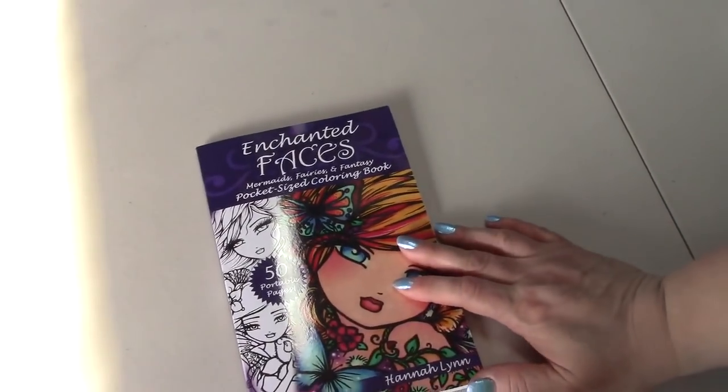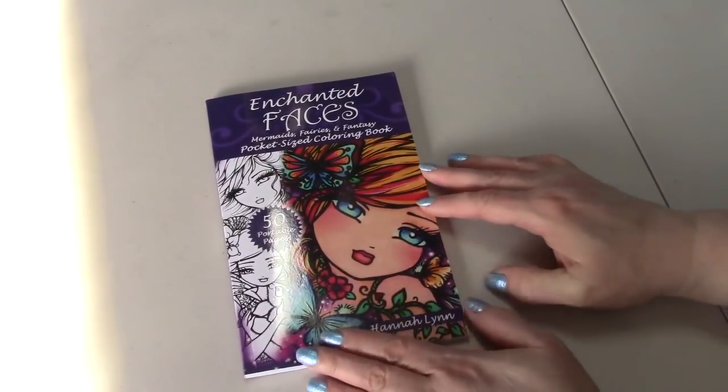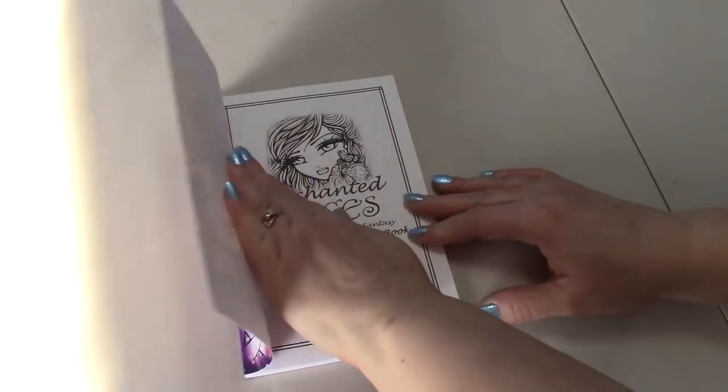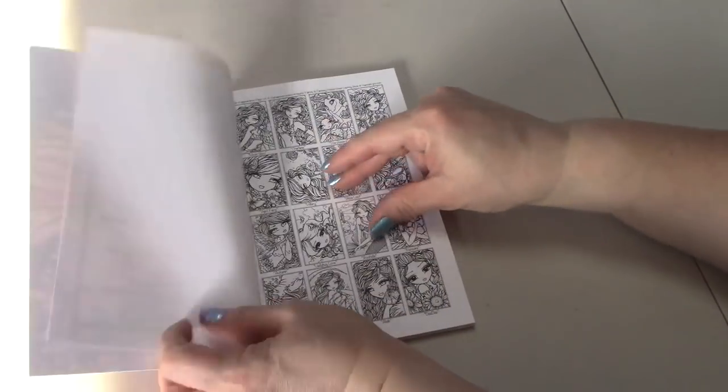I actually have a small section on my shelves for Crayola products. I also got this cute Enchanted Faces Mermaids, Fairies and Fantasy Pocket-Sized Coloring Book — 50 Portable Pages. I might color this on the couch.